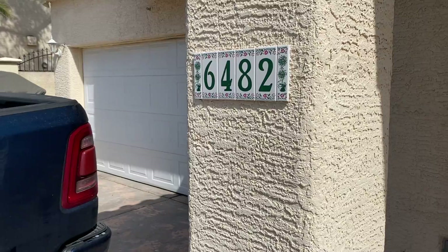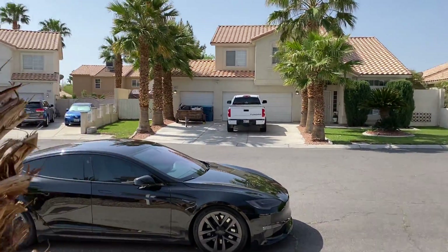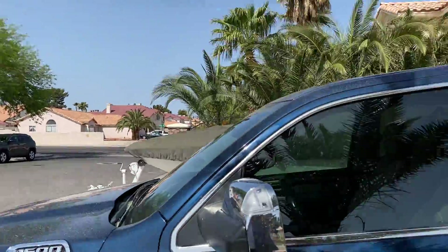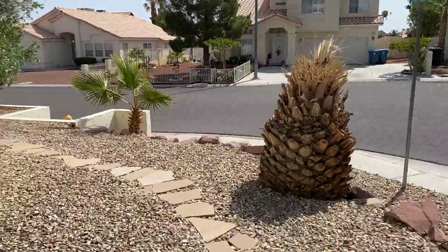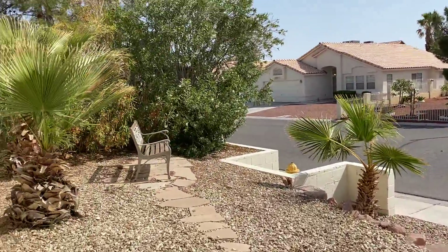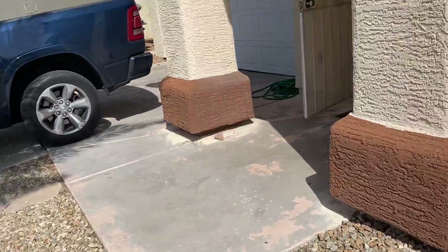We're at 6482 Willow — I believe it's Willow something. The street seems pretty decent. What I do like is the side — there's no neighbors directly next to it. This is the side of the yard.